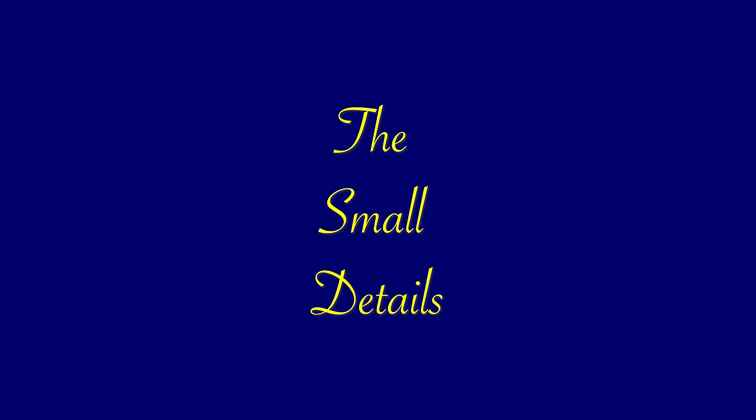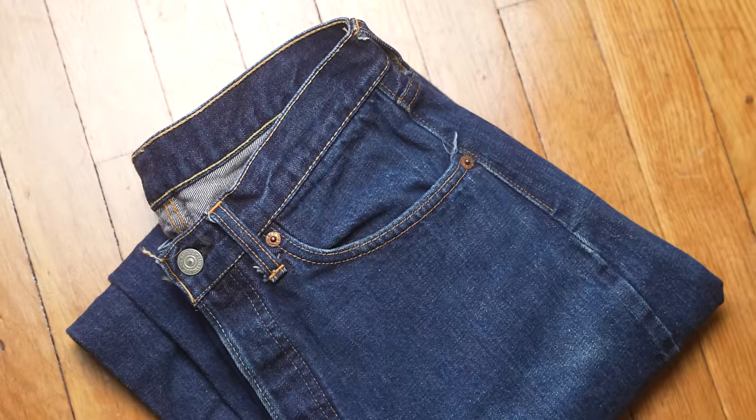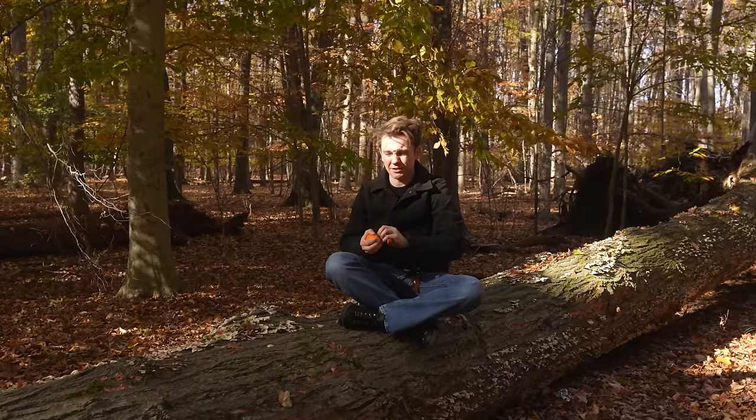We will begin with the smallest detail first and then get to the big baddies like stitching, like denim quality, if one is actually stronger. There are some small differences, nothing that you'd really notice, honestly.